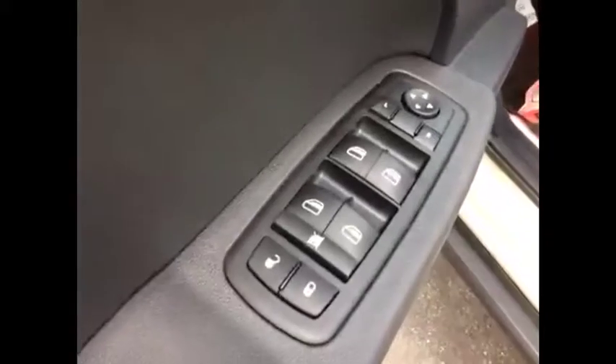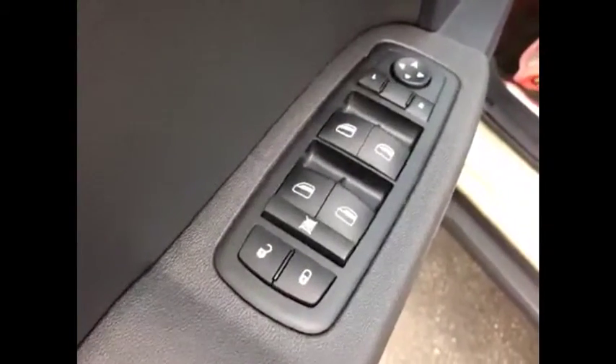Lots of interior features, which include power windows, power locks, and power mirrors. It's got beautiful black cloth interior — clean shape, no stains or rips or anything like that.